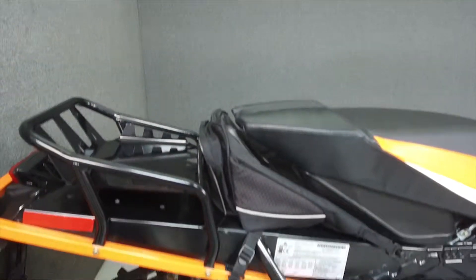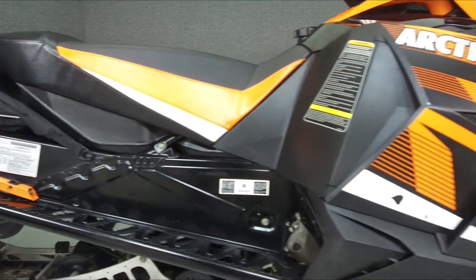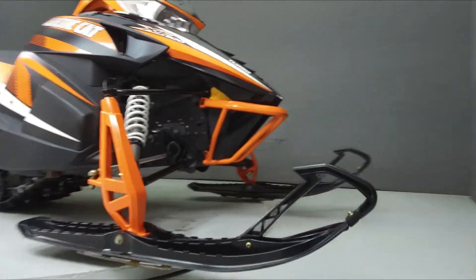Powered by a 1056cc engine, the Crosstour puts up 177 horsepower at 7,850 RPM and 121 foot-pounds of torque at 7,300 RPM.